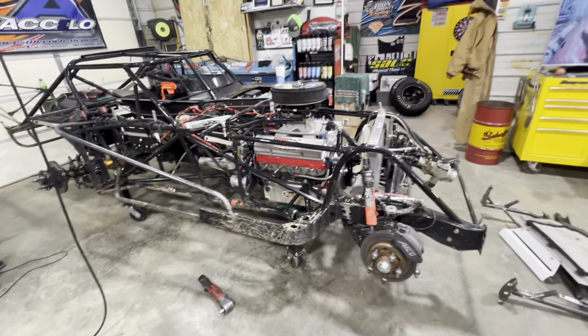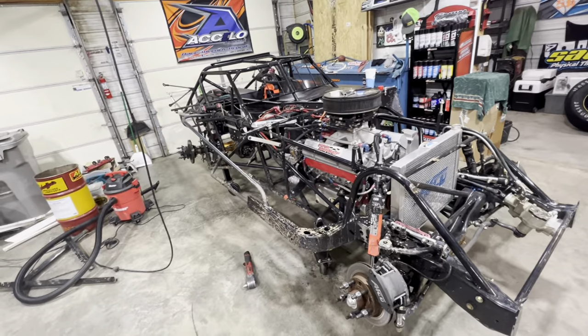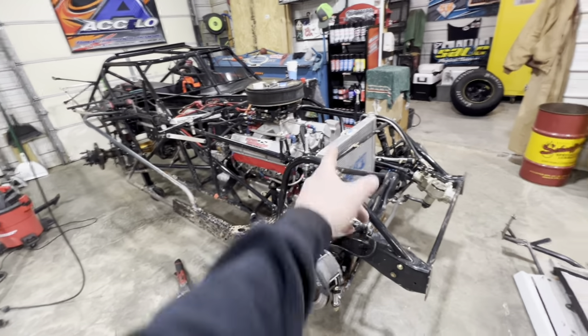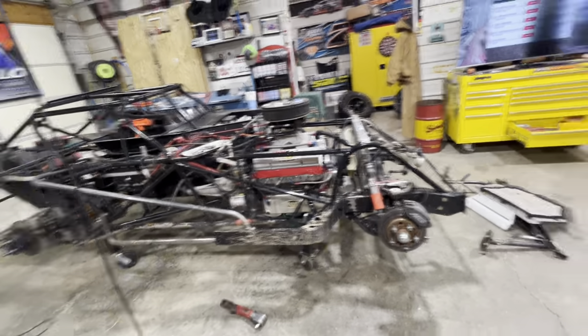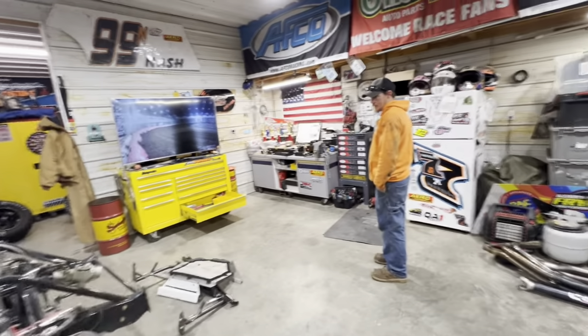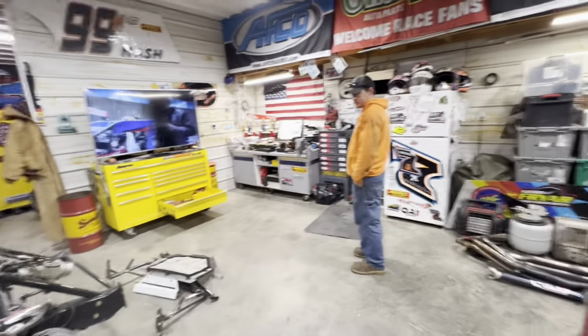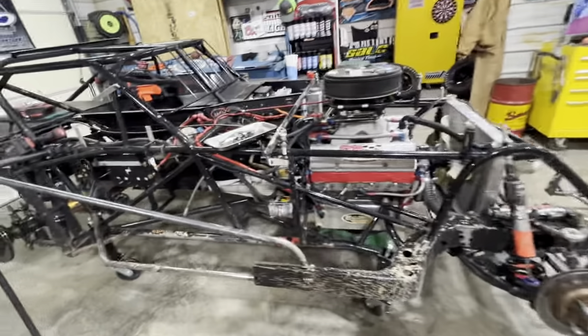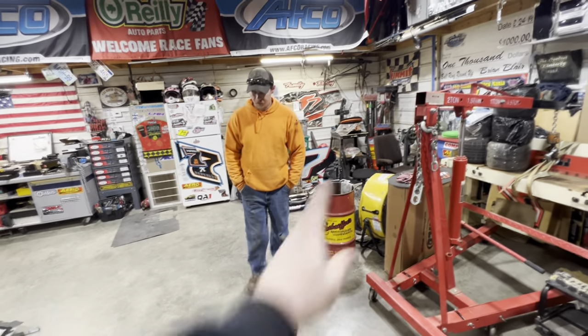We'll make sure to clean this up before we send it to Donnie. We're pulling all the fuel out because we've got to take the fuel cell out — all the lines and everything. I recommend it regardless, anytime the car's sitting for the off season — that way no condensation or issues. We'll do the cherry picker next — pull the motor and transmission together like we did last time.